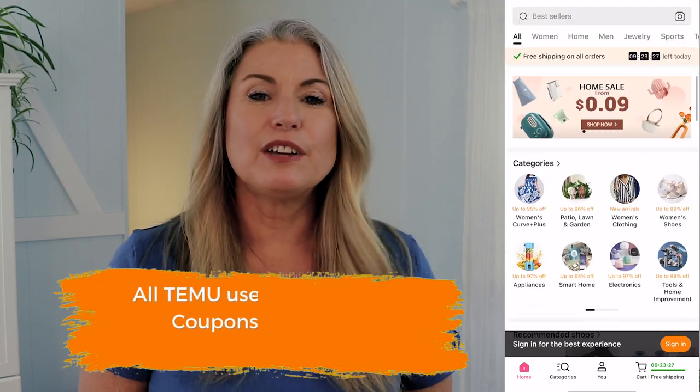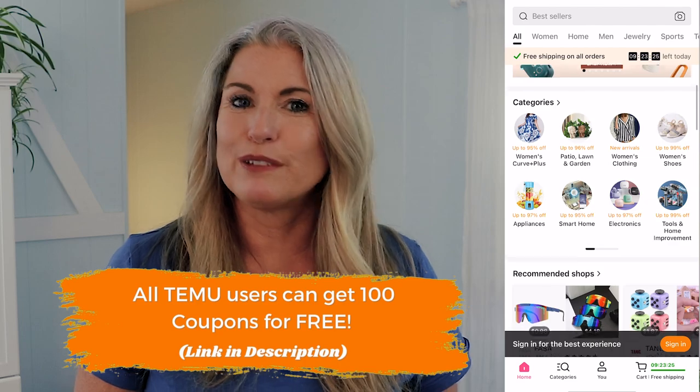If you're wondering what is Temu, they are an online shopping portal with a very convenient app. And if you download that app right now, they'll give you $100 in coupons for free. They have an extensive list of products ranging from some really cool and unique gadgets, tech stuff, household items, and travel items like I'm going to be showing you today.